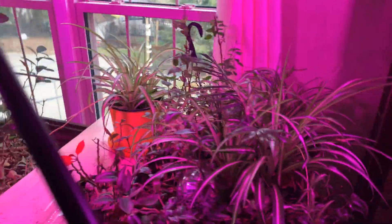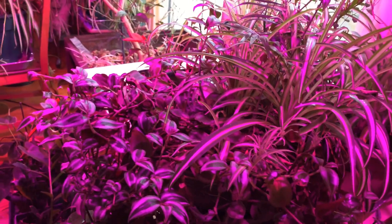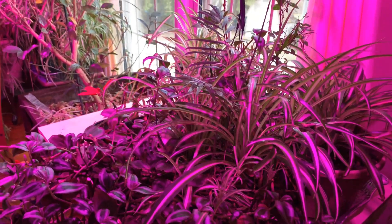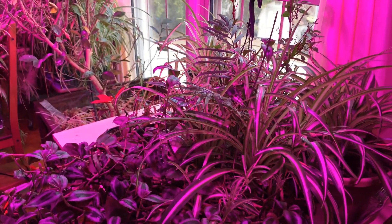That's all we have right now inside the house. I'll make another video of a few plants that are in the basement. If you like this, share, subscribe, and give me a thumbs up. Thank you.